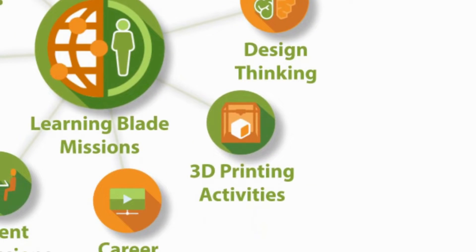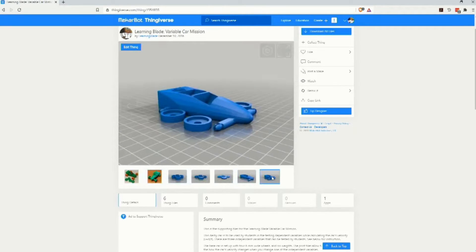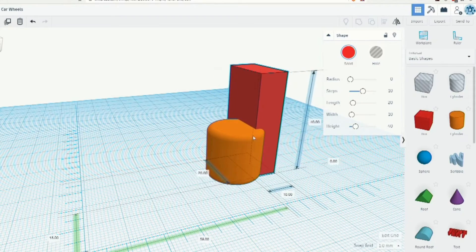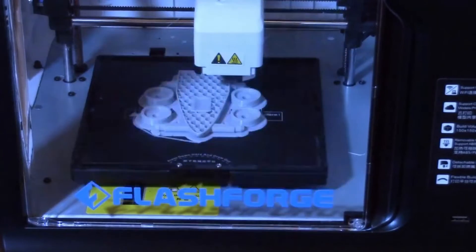Many schools have 3D printers, but teachers may not know how to use those to provide learning for students. Our 3D printing templates lead to the creation of objects that are also used to demonstrate STEM principles discussed in the related mission.